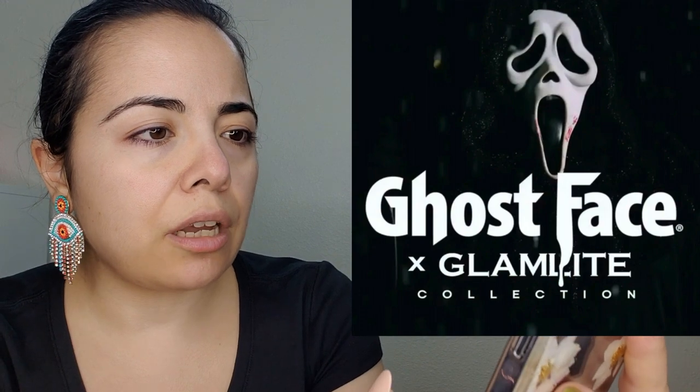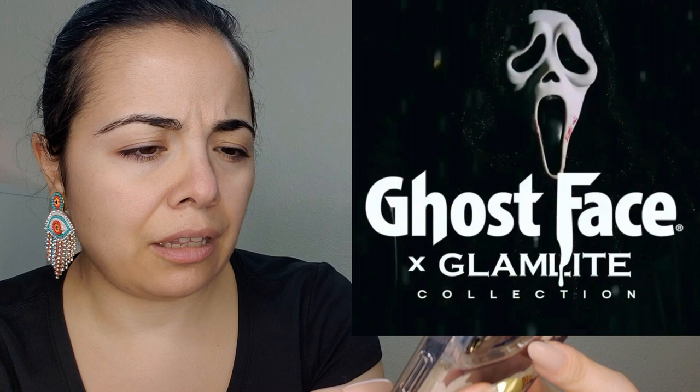Moving on to something a little interesting — I can't believe we're already talking about spooky season. Glam Light Beauties is collaborating with Ghostface and they say it's going to come out in the fall. Can we guess what the color story is? I know nothing about Ghostface — I didn't even know it was a thing. Is it like a movie?